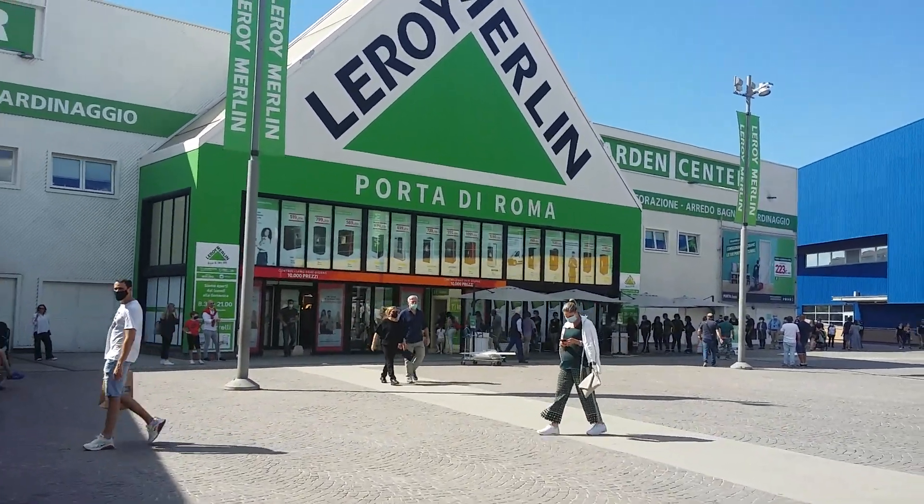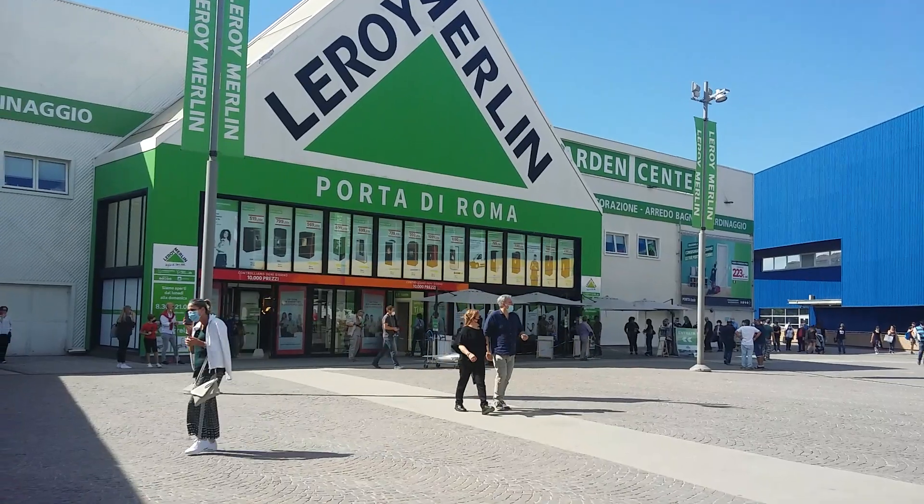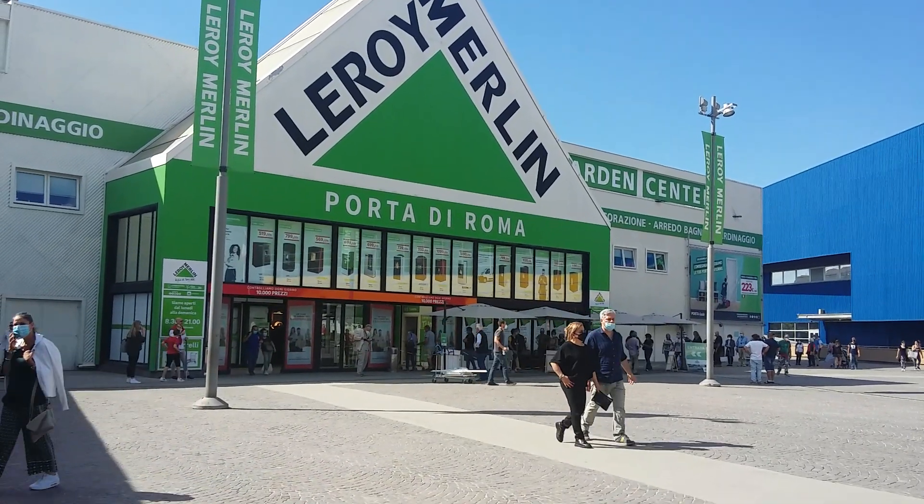Leroy Merlin is open, where you can buy all the stuff for constructing the house. Now I'm here in IKEA, and it is open.